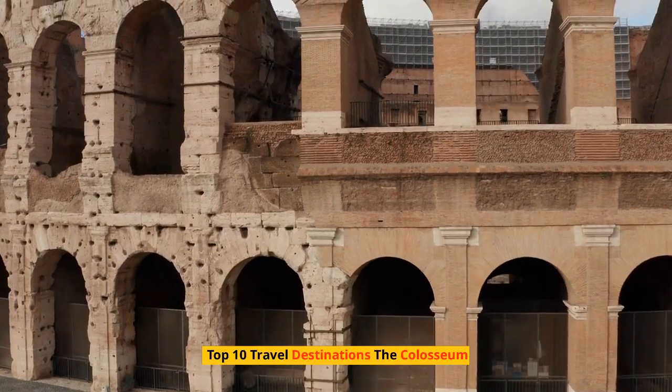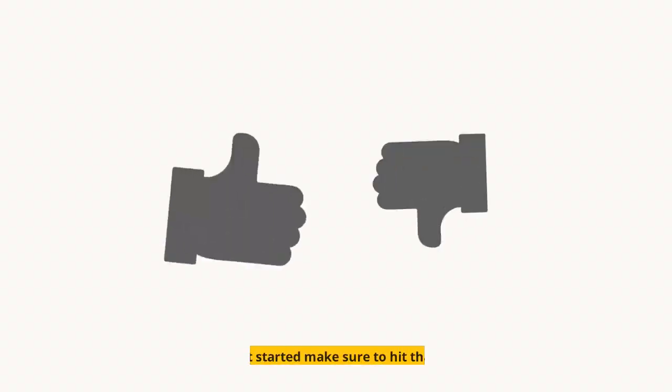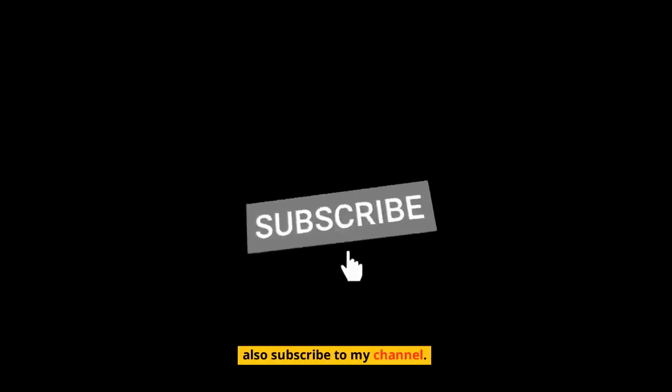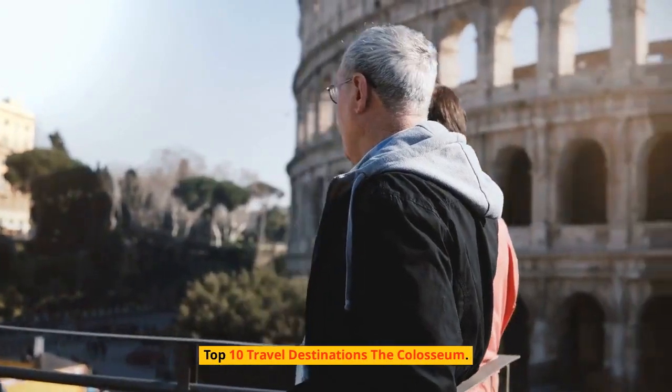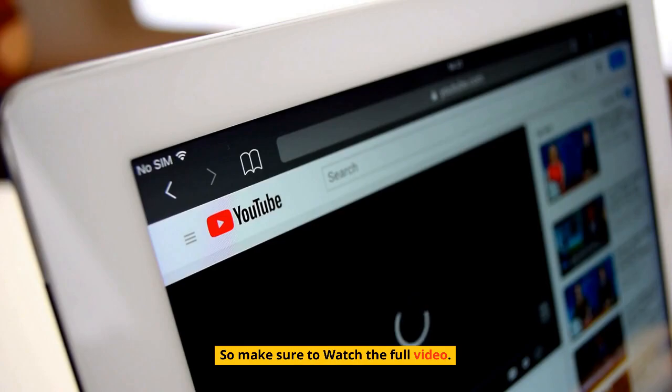Top 10 Travel Destinations: The Colosseum. Hi guys, welcome to my channel. Make sure to watch the full video.